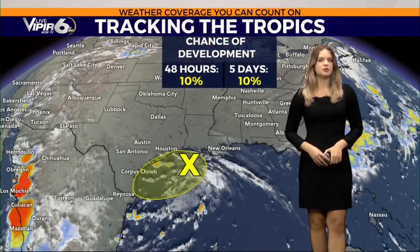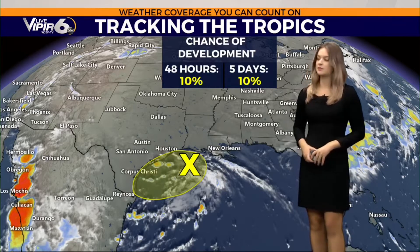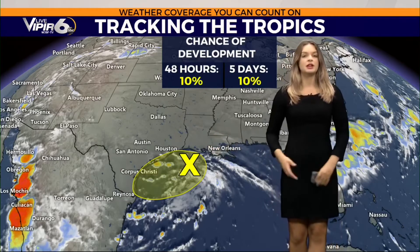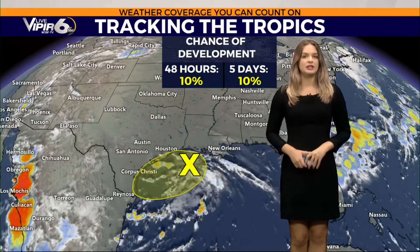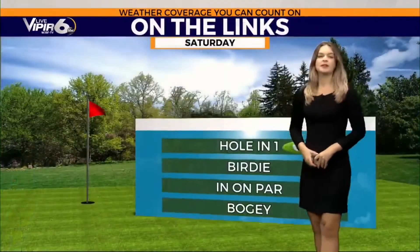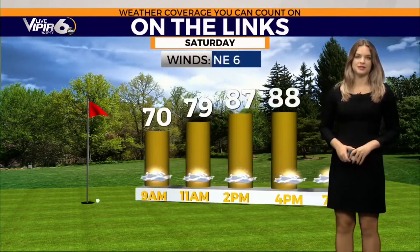Moving on to the tropics quickly — we are watching a trough of low pressure along the Texas coastline, just a 10 percent chance of development. It's already very close to land, so the opportunity for development is very limited. Regardless, some heavy rain is headed towards Texas from the Houston area down through Brownsville. But here in town, we're giving it a hole in one today — perfect for outdoor plans.